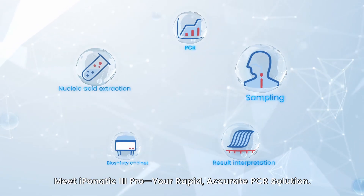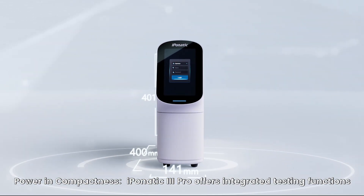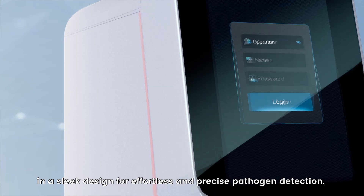Meet iPanatic 3 Pro — your rapid, accurate PCR solution. Power in compactness. Our device offers integrated testing functions in a sleek design for effortless and precise pathogen detection.